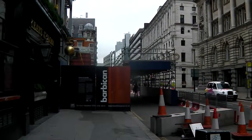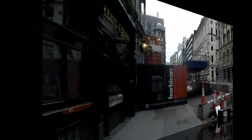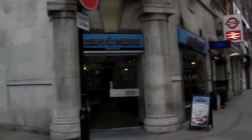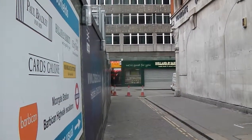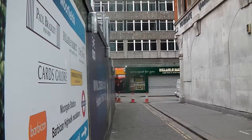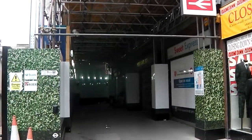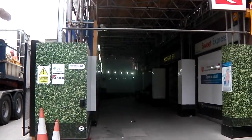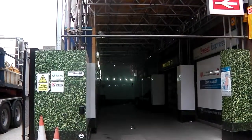Go along Moorgate. Just before we reach Moorgate underground station, we turn to our left and then left again, so we get to the escalators leading up to Moorfields High Walk. Go through until you come to the escalators, then go up the escalators on your right and you're on the High Walk.